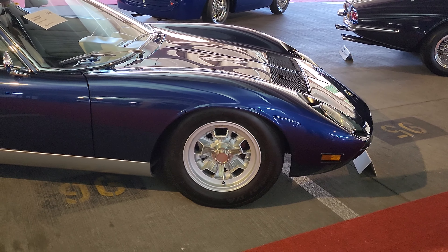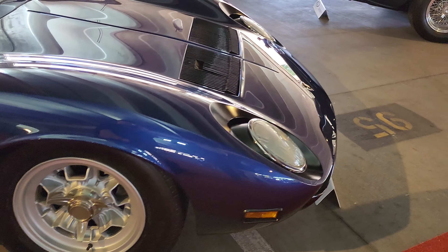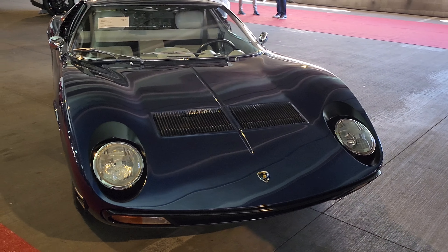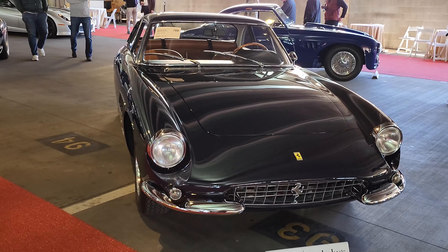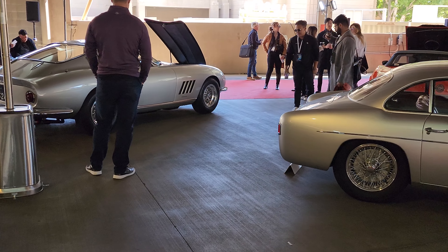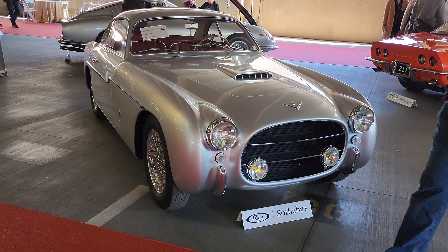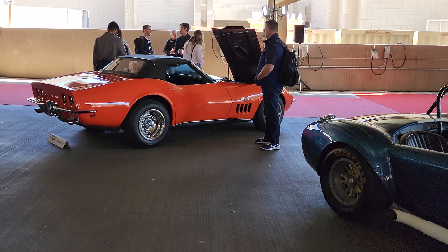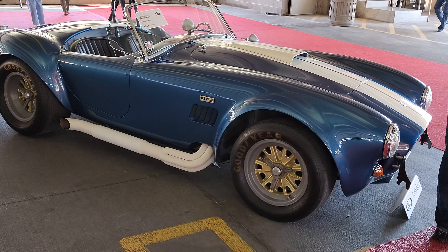Right here we've got a Lamborghini Miura — a 1971 P400 SV. Beautiful. And then we've got a 1966 Ferrari Superfast 500. And there's a 1953 Fiat. We've got a Shelby Cobra right next to it — this is a Corvette. This is a '65 427 Competition Cobra.